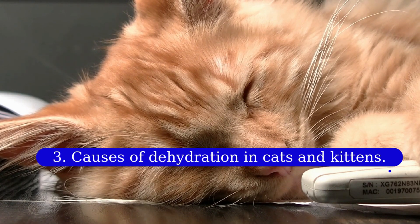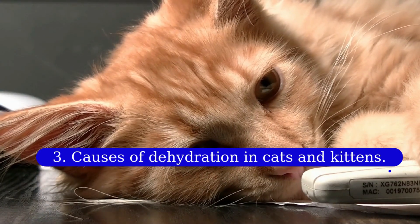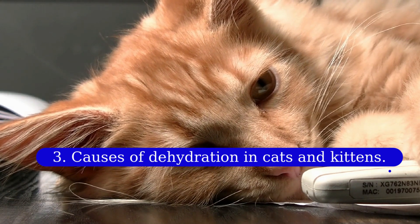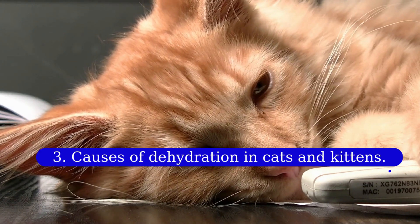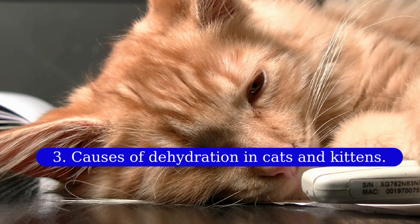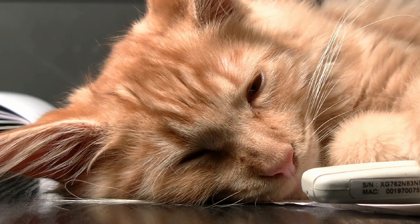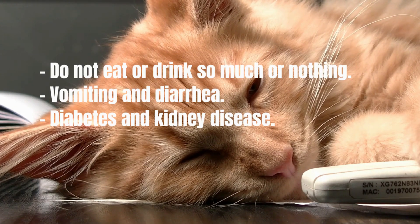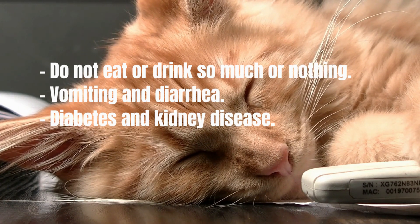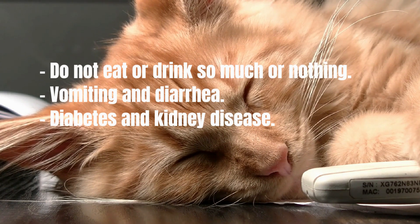Three: causes of dehydration in cats and kittens. The basis of all of them is that your cat loses liquid faster than it ingests. All cats continuously lose fluids throughout the day — even the simple act of breathing evaporates crucial fluids, and a large volume is lost every time a cat urinates. All basic body processes require fluids, so adequate hydration is critical to restoring balance. Anything that upsets this balance is likely to cause dehydration.